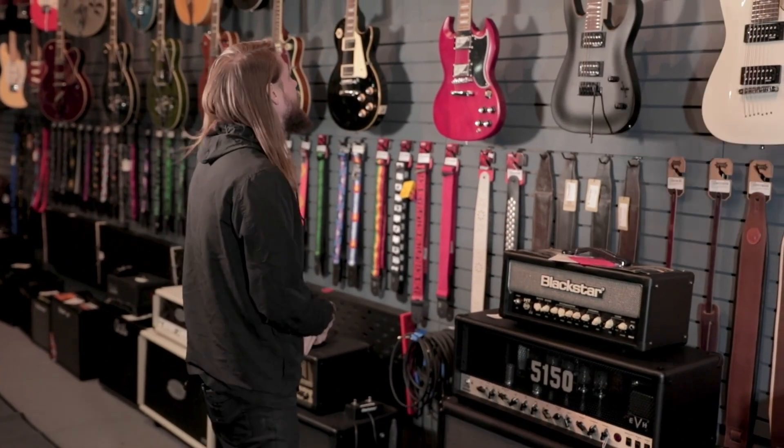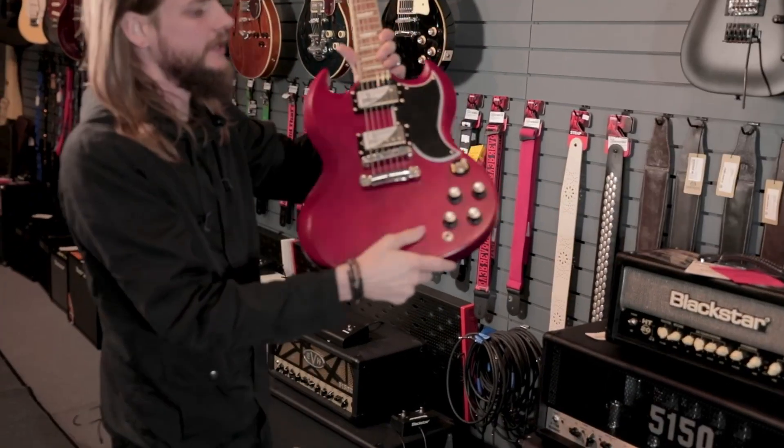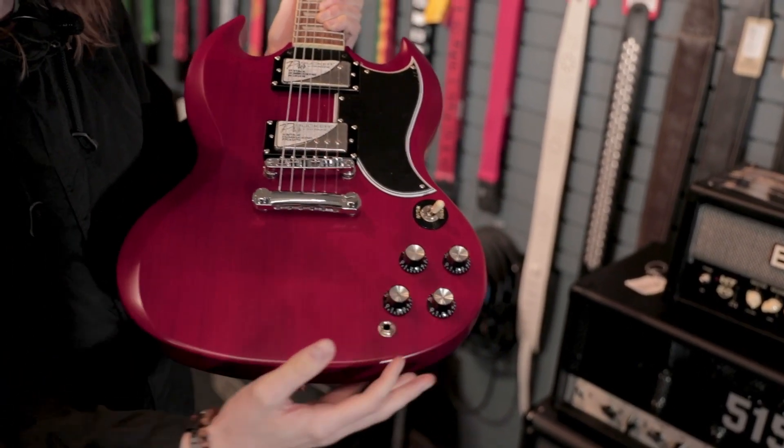Hey guys, it's Keaton with Booth Music with the Guitar of the Week. This week we have an Epiphone 1961 Les Paul SG Standard, an aged 60's Cherry with Pro Bucker Humbucker pickups and classic top hat knobs.